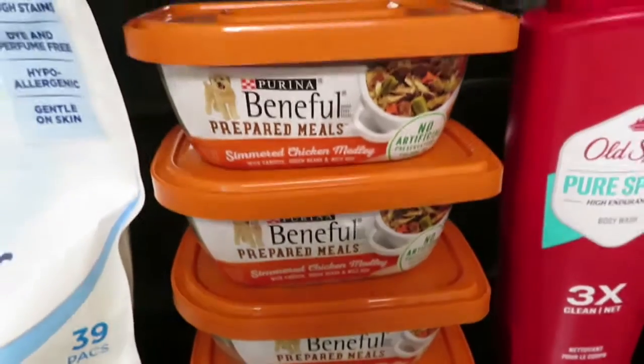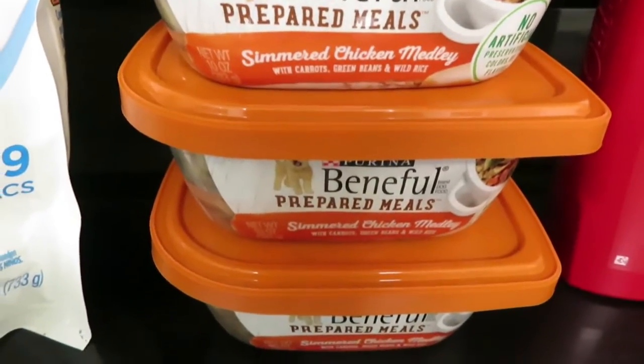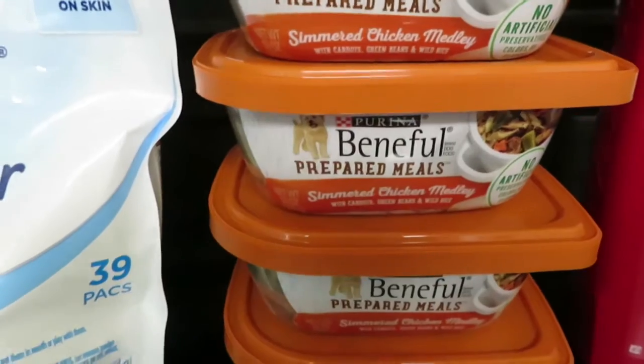I got four of these Purina Beneful meals. They are $1.95 each, and when you buy four there was a $2 coupon. These are all digital coupons.